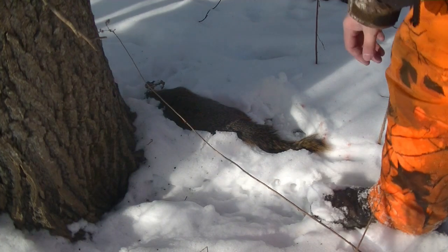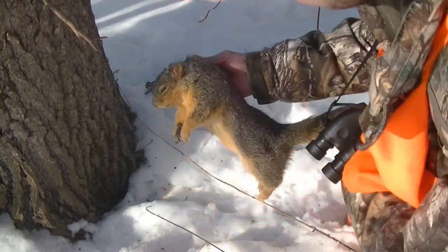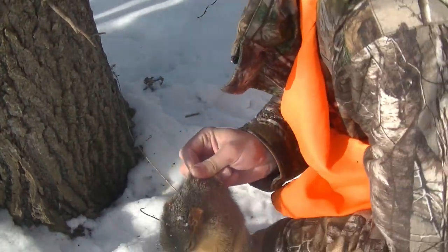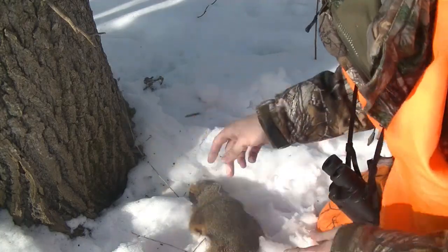Oh man — got another one. Last one of the day. Tagged out. That's two squirrel hunts in a row that I've tagged out. I've had a really good season. Awesome.